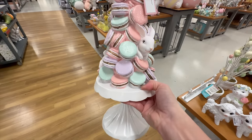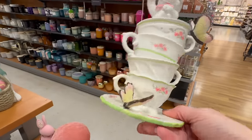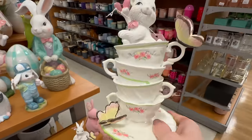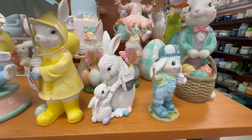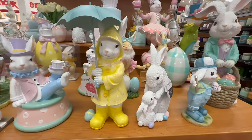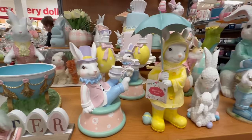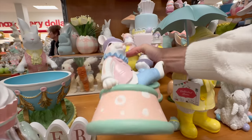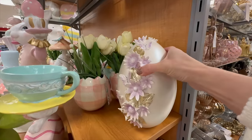Here is another cute option with stacked macaroons topped with a cupcake and two white bunnies peeking through — this piece would be adorable displayed on your countertops or open shelves. Next up, how cute is this one for only $6.99, perfect accent for a coffee bar. There are lots of different bunny figurines to choose from at different price points, and many of these options give me that Alice in Wonderland vibe.